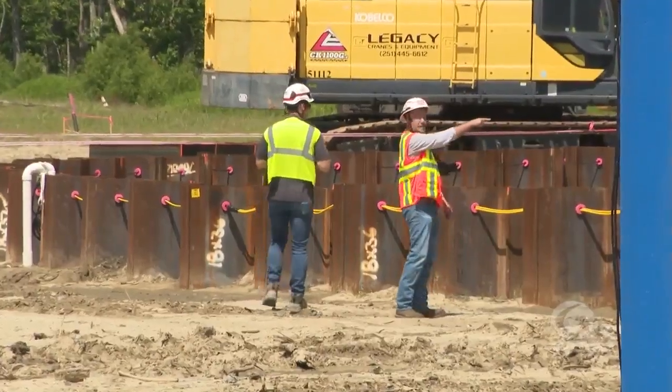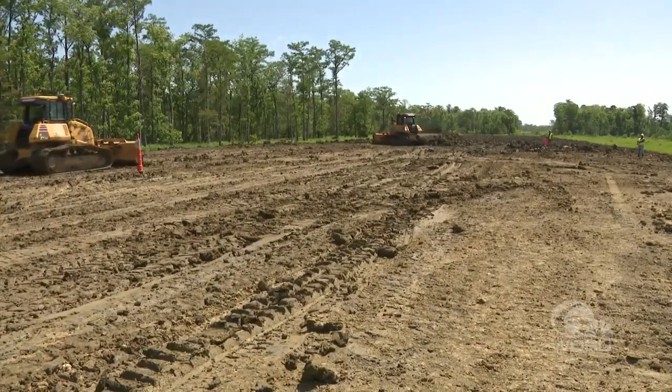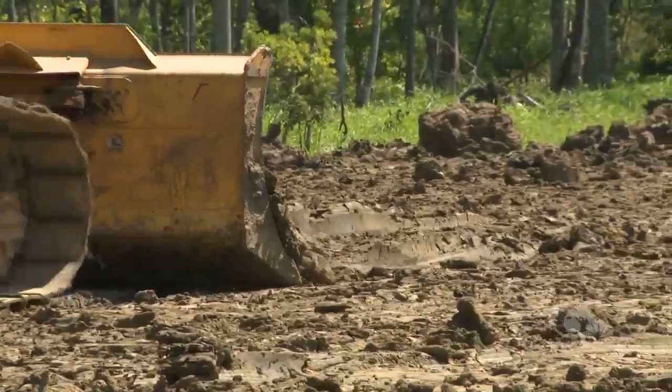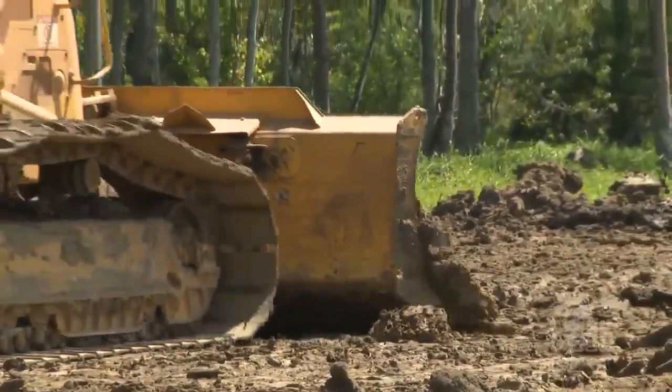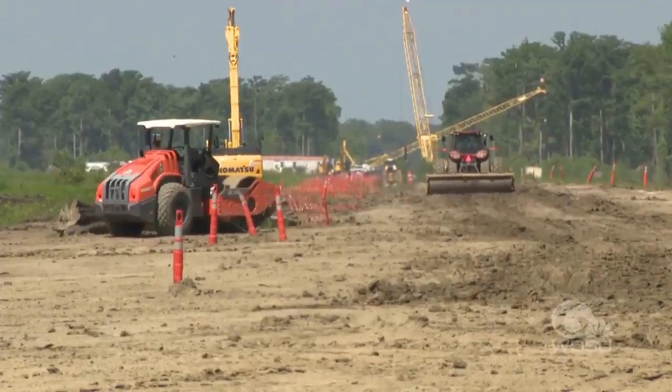While it's difficult to put a completion date on a project of this size, Poche says in a year this will look completely different. In the meantime, listen to local officials and have a plan in place no matter where you live in Southeast Louisiana. There will always be a storm out there that can overtop any kind of system.